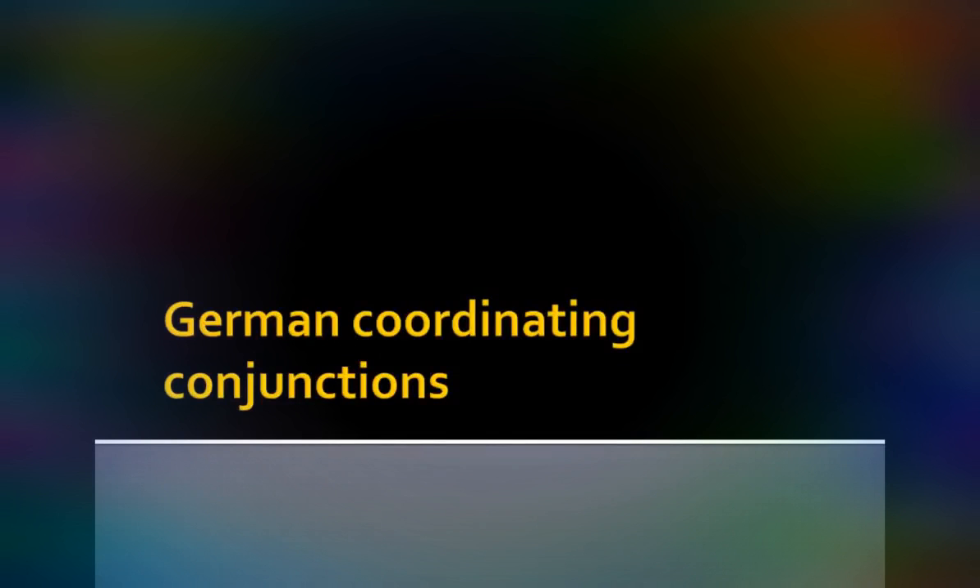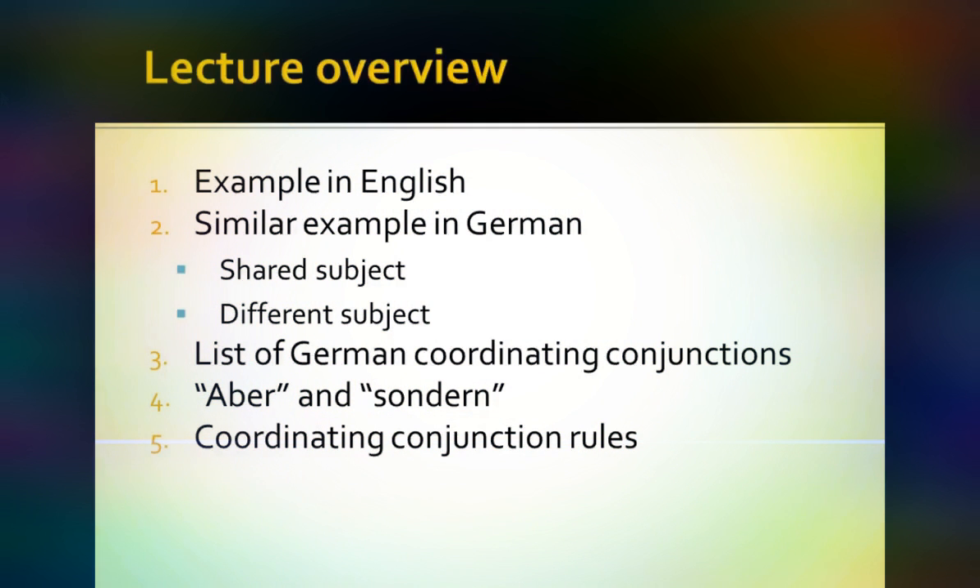Today we're going to take a look at German coordinating conjunctions. In this lecture we'll begin, as we usually do, with an example in English where we take two separate sentences and join them together into one sentence by means of a coordinating conjunction, and then we're going to look at a similar example in German. The first example will involve two sentences with the same subject, and then we'll look at two sentences with different subjects, joined by means of a coordinating conjunction.